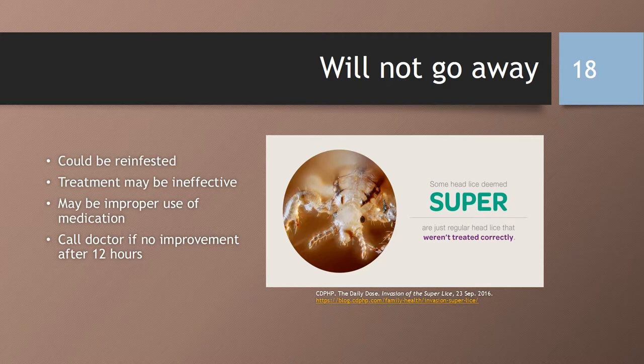So what if the lice will not go away? There could be a reinfestation, or the treatment may be ineffective as the lice may be resistant to the medication used. There may have been an improper use of the medication. You should call the doctor if there is no improvement after 12 hours, as they may recommend a different option for treatment.